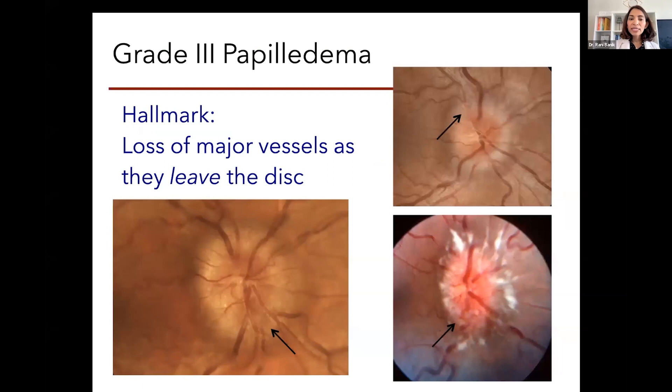In grade three papilledema, the swelling just looks more angry and more congested. Some of the vessels, as they leave the optic disc margin, begin to be obscured — there's so much edema that the vessels are no longer clearly defined. You may notice white, fluffy cotton-looking areas; those are called cotton wool spots, and they represent ischemia. Cotton wool spots can happen at any stage — even in grade one. It's ischemia of some of the nerve fibers, usually around or on the surface of the optic nerve. We can also see hemorrhages, which can happen in any grade from one to five, usually not in grade zero.